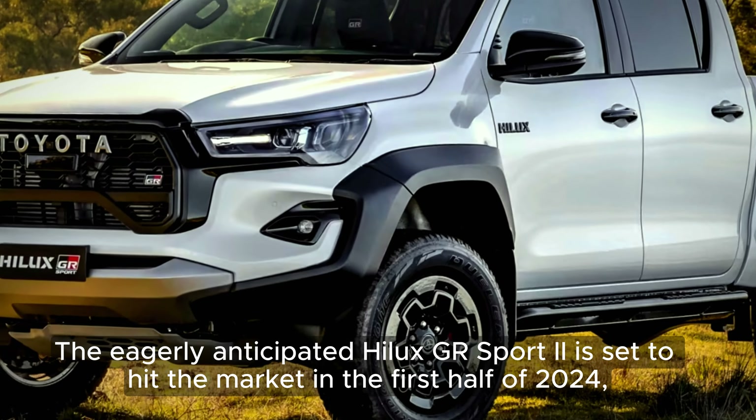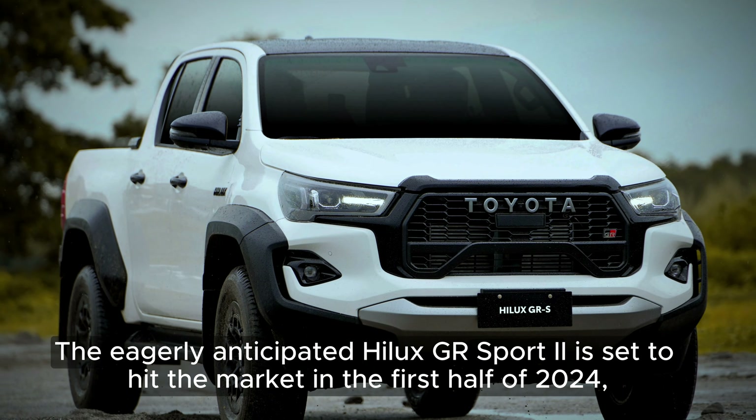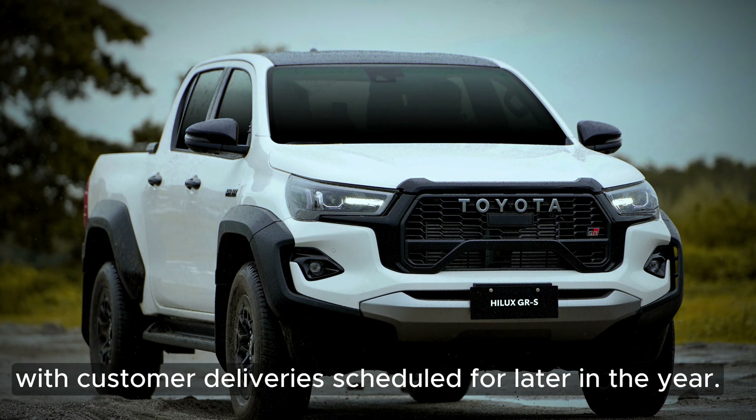The eagerly anticipated Hilux GR Sport 2 is set to hit the market in the first half of 2024, with customer deliveries scheduled for later in the year.